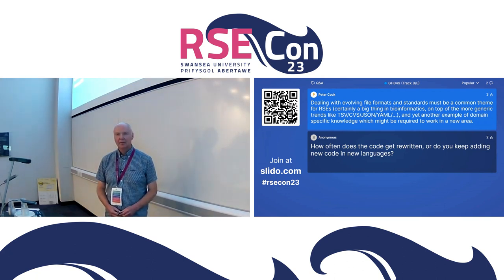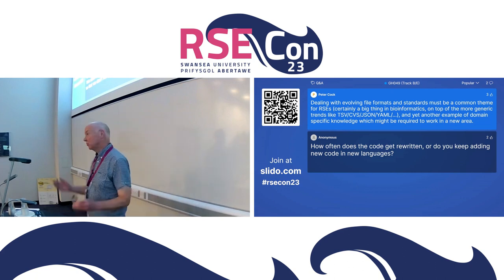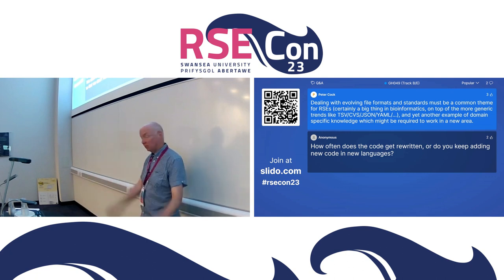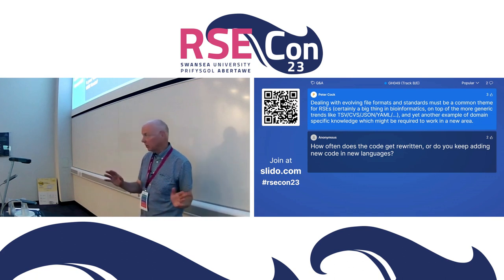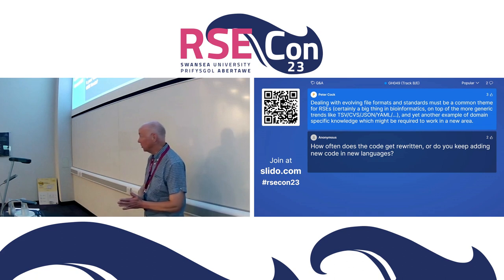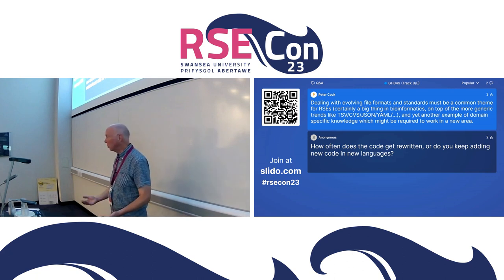Dealing with evolving file formats and standards must be a common theme for RSEs — certainly a big thing in bioinformatics, on top of more generic trends like TSV, CSV, JSON, and YAML — yet another example of domain-specific knowledge required to work in a new area. Indeed — so there are all these 52 formats. Some are more common formats and we'd like to unify them. The Python package Magpy has done a very good job of abstracting that away so you don't have to worry about the underlying data. And we're also making this stuff available through modern APIs so you don't need to care about the format on your end — though on our end we do.